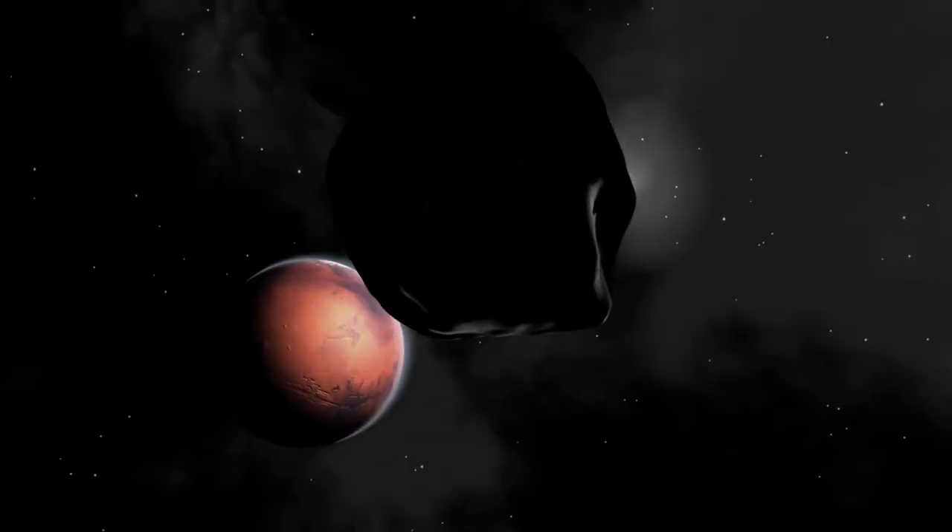So how can we change that? How can we make Mars more like Earth? Well, there are many possible methods of terraforming Mars, but they all share a common goal: to increase the atmospheric pressure and temperature of the planet, and to create a stable water cycle. Some of the proposed methods are as follows.